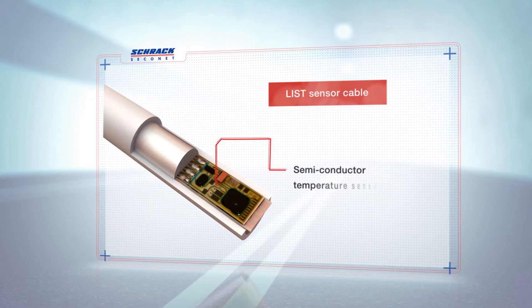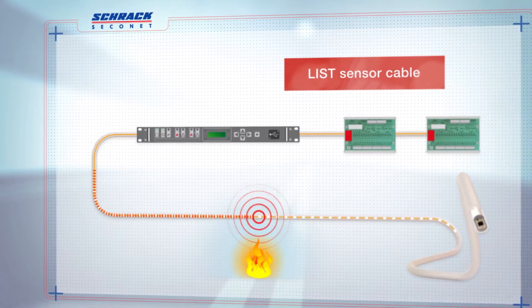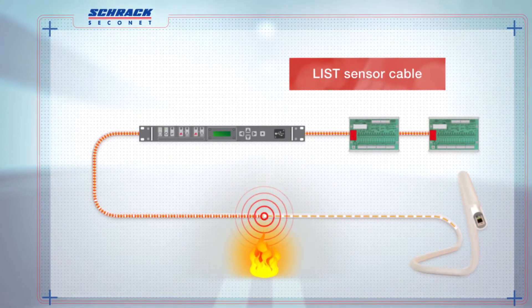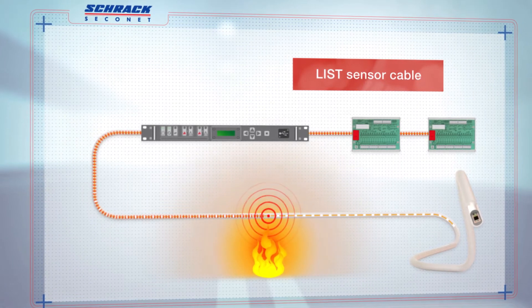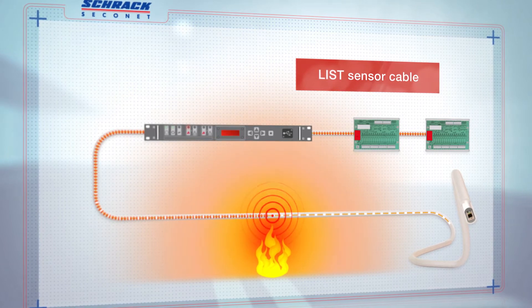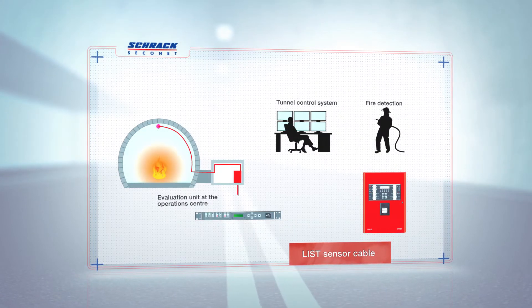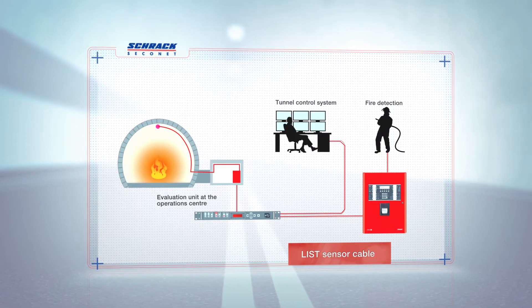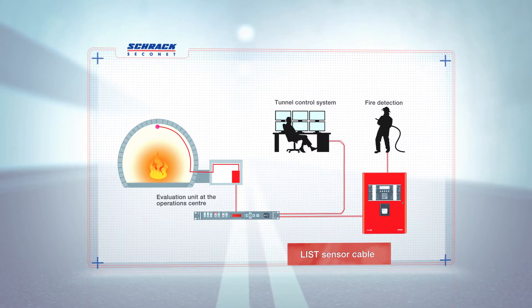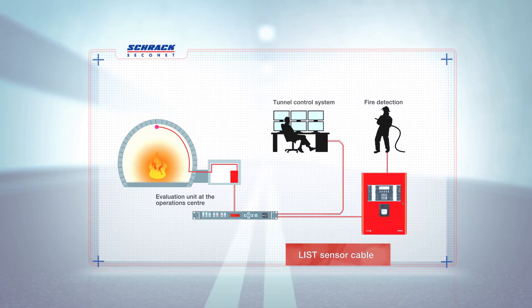The operating principle behind the LIST sensor cable is simple. Located inside the cable, semiconductor temperature sensors measure the ambient temperature and send this to the evaluation unit. Here, the temperatures are compared with the defined threshold values, and an alarm is triggered if these values are exceeded. The evaluation unit is located in the operation center of the tunnel. From here, the alarm signals are passed onto the fire alarm control panel, and at the same time, the temperature values are also forwarded to the tunnel control system. This allows for continuous temperature monitoring in the entire tunnel and the possibility of detecting temperature trends.